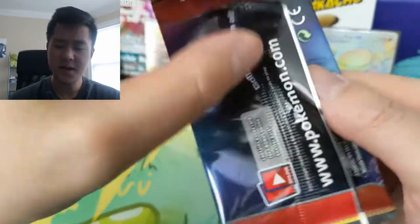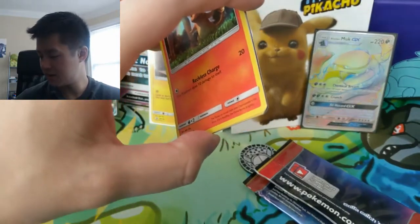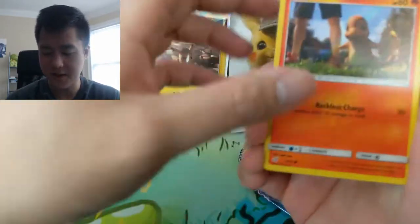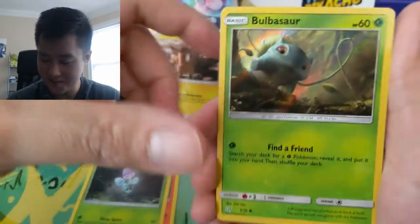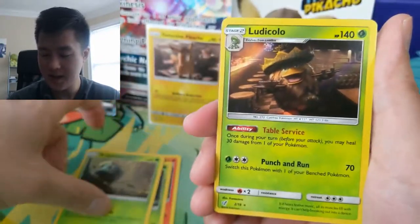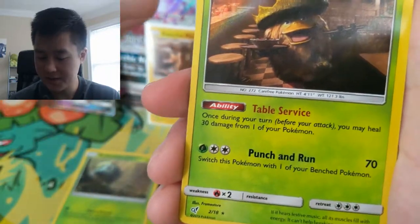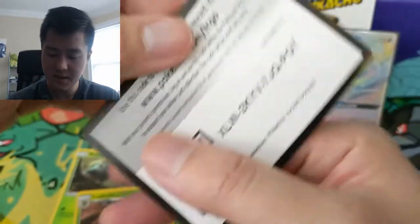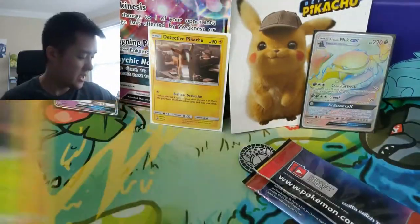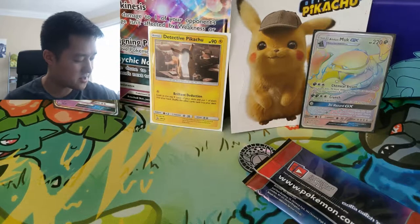Are you guys planning on seeing the movie, and what excites you about it? Some of the stuff is pretty creepy — like that Mr. Mime, that freaked me out a little bit. I do like this Bulbasaur art. Ludicolo — I like the card itself. Table Service seems pretty strong. Forgot that there's only four cards per pack, but since there's only 18 cards in the set, maybe that is somewhat reasonable.